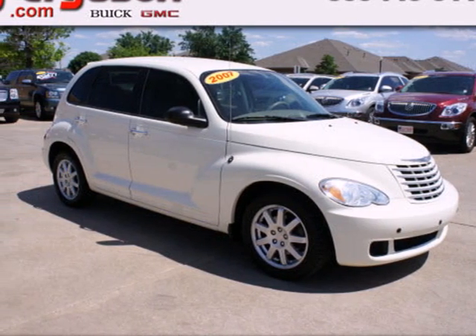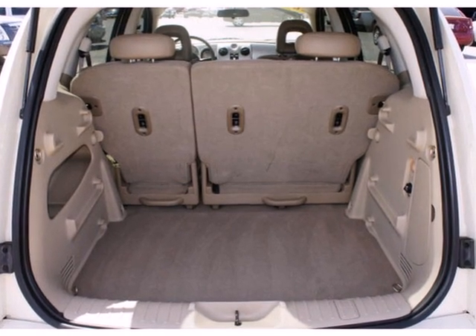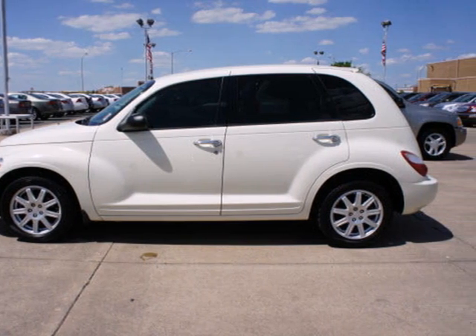It's a 2007 Chrysler PT Cruiser. It comes standard with power windows, locks and mirrors, a tilt steering wheel and air conditioning. It also comes with a premium audio system with a CD changer.